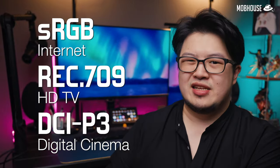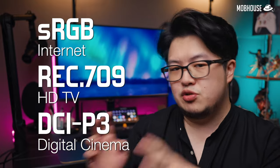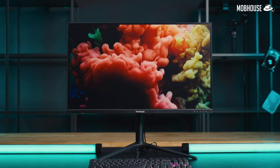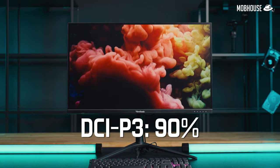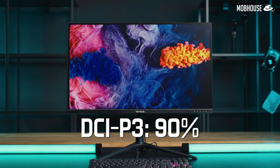The color gamuts you need to familiarize yourself with as a gamer, in ascending order of color range, are: firstly, sRGB for the internet; secondly, Rec. 709 for HDTV; and thirdly, DCI-P3 which is used for digital cinema. For example, this ViewSonic VX2728J2K has a DCI-P3 coverage of 90%, which means it can actually show you pretty accurate colors when gaming, though you are still more likely to notice differences in response time and refresh rate during gameplay.